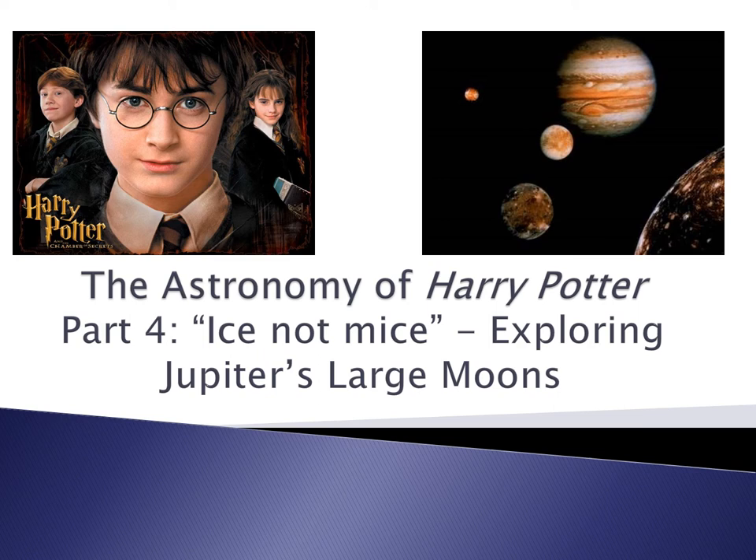This is the last of four videos sharing outreach activities done with children over the past decade-plus relating astronomy to Harry Potter's universe. This one we're going to be talking about the moons of Jupiter.